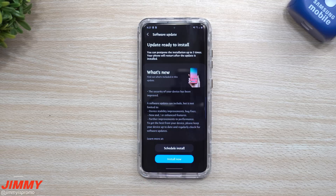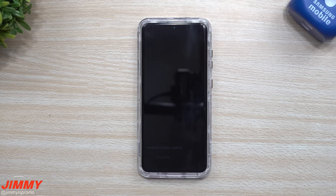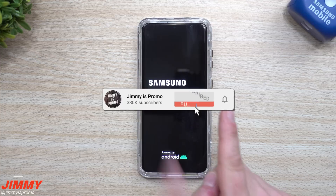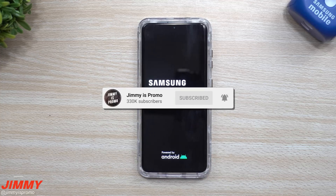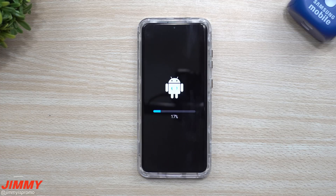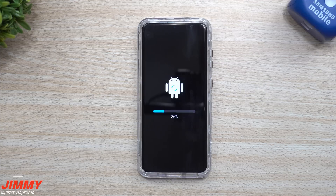This update was described as improving the security of your device. And if you're new to the channel — Jimmy's Promo — and you appreciate these tips, tricks, tutorials, and the latest information about new software updates, make sure you hit that subscribe button and the bell for notifications. If you're a returning viewer, you might as well subscribe too, because YouTube tells me about 81% of you watching are not subscribed.